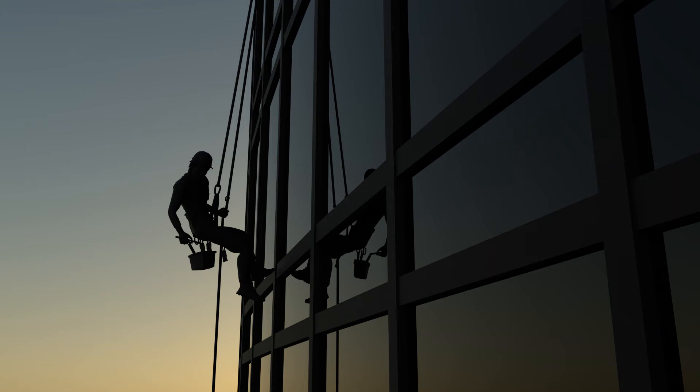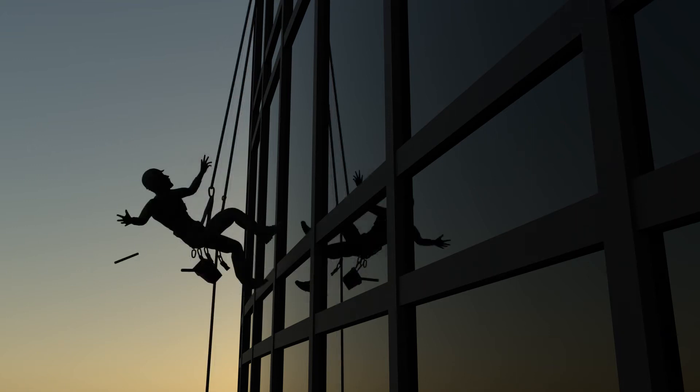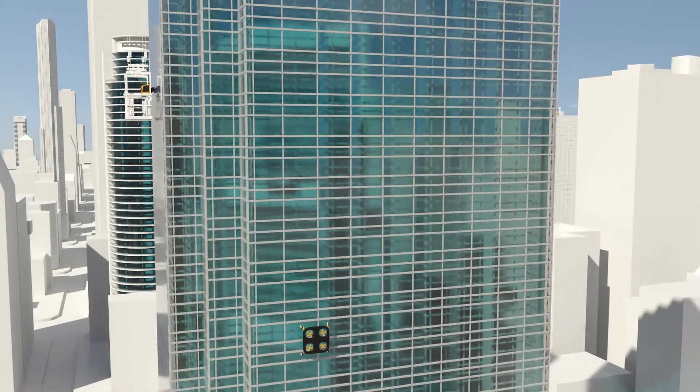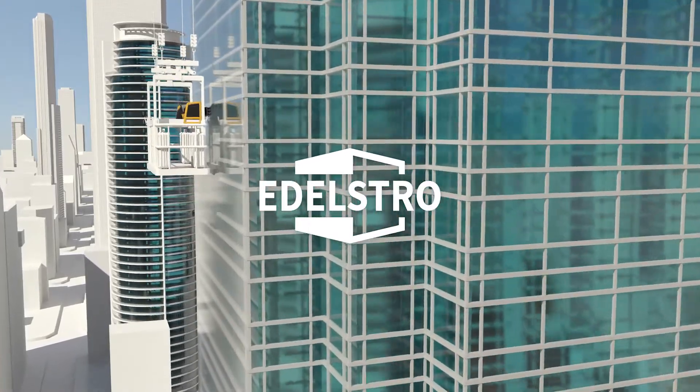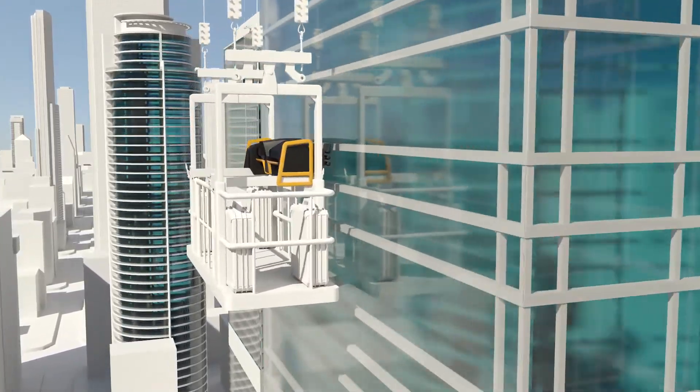However, along with the increasing number of megastructures, the number of safety accidents of the cleaning laborers skyrockets. Adelstro will provide a safer and smarter facade maintenance solution that will lead the way to the future.